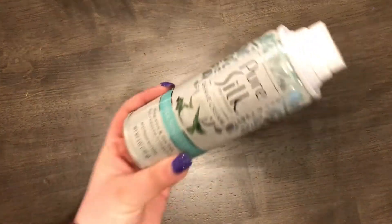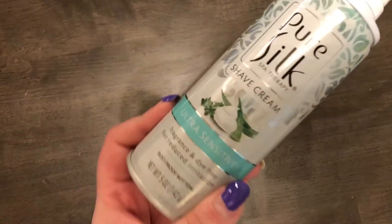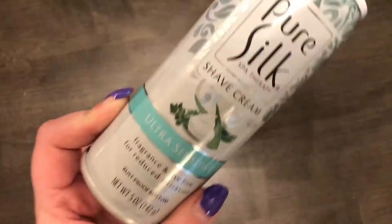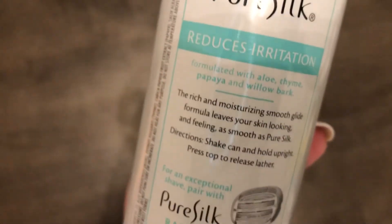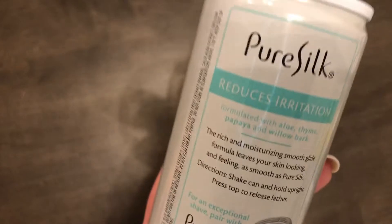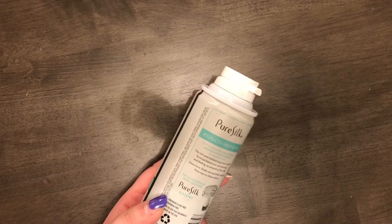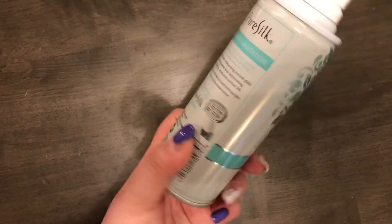The next item was put with my cleaning products but it's actually shaving cream. It's by Barbasol — not Dollar Tree brand — and I got the ultra sensitive, fragrance and dye free variety. It has aloe, thyme, papaya, and willow bark. I usually use a cream that always gets stuck in the bottle and won't squeeze out, so I wanted to try this. If anyone's tried it, let me know in the comments!